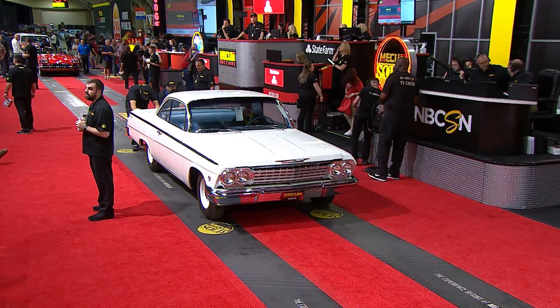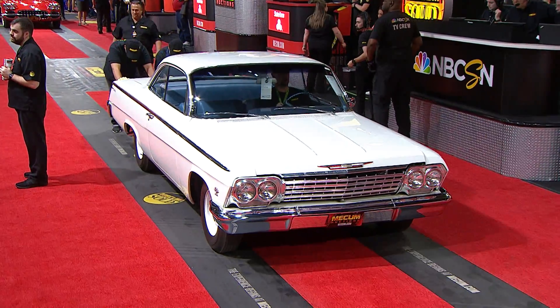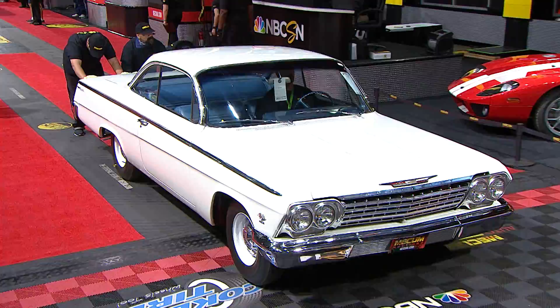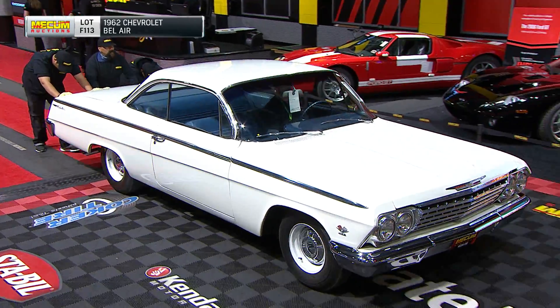Exactly. Great guys on top of all that. Coker Tire dot com. If you're out here at any of our Mecum events, check them out. They do some fantastic work. Glad to have them on board with us.